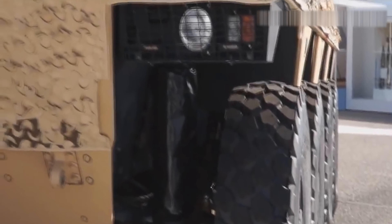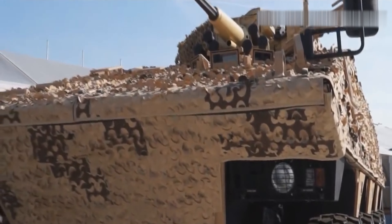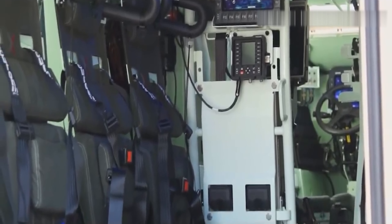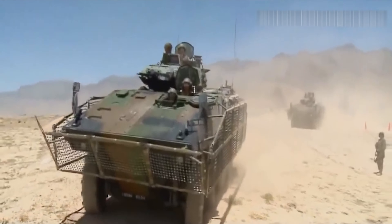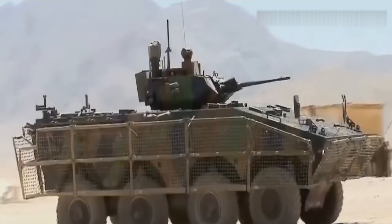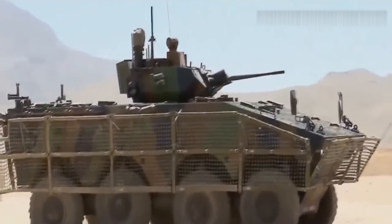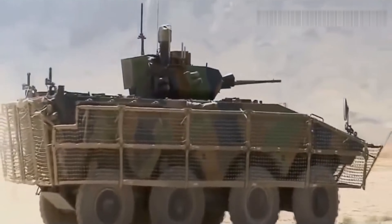The single-man turret has been replaced with a larger and heavier two-man turret, armed with a 40-millimeter automatic cannon and side-mounted ATGM launchers, making the VBCI-2 one of NATO's most heavily armed APCs. Like the Boxer, the VBCI-2 cannot cross water, but it has great mine protection, with the APC now capable of withstanding the detonation of 22 pounds of explosives and continuing to move even with the loss of one wheel.